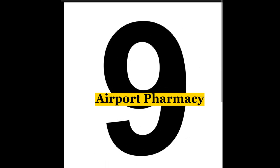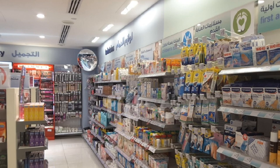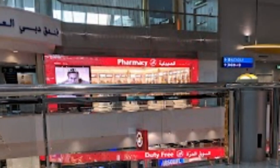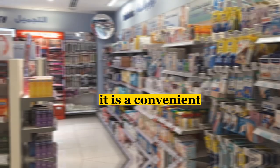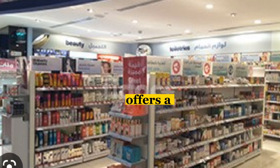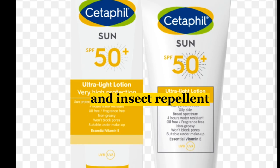Our ninth stop is the Dubai Airport Pharmacy, which offers a wide range of health and beauty products, including medicines, vitamins, and skin care products. If you need to stock up on essentials before your flight, this is the place to be. The pharmacy is staffed by trained professionals who can help you find the products you need. It also carries travel essentials like sunscreen and insect repellent.